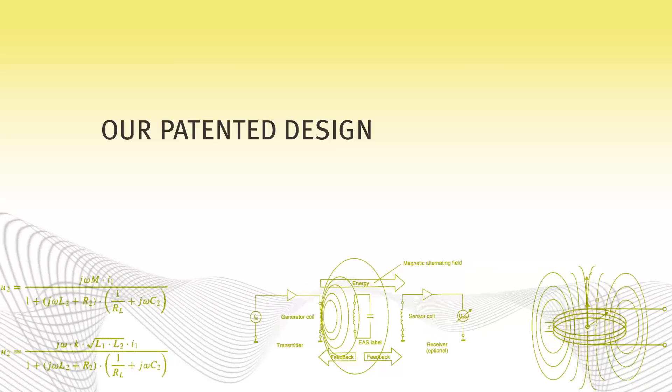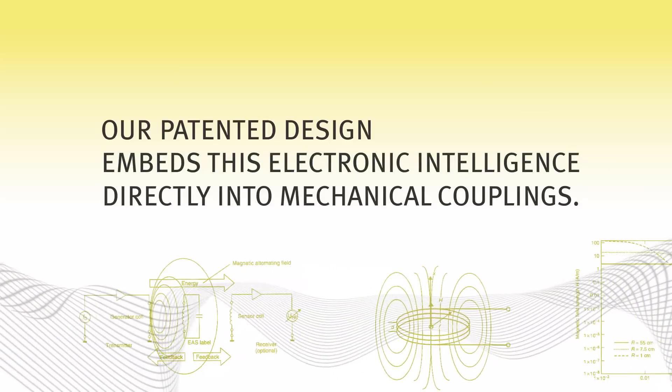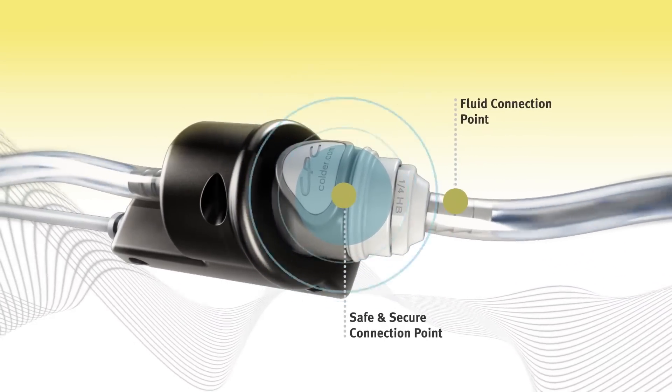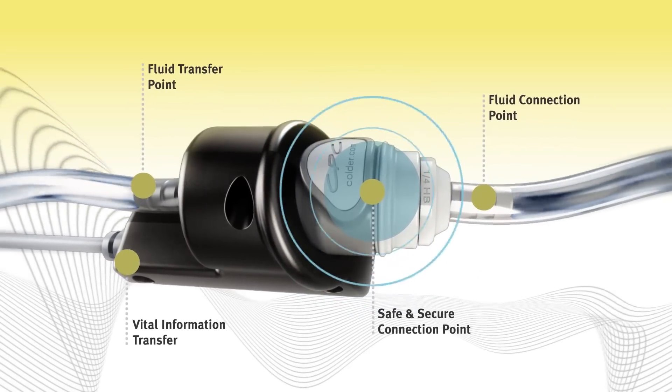Our patented design embeds this electronic intelligence directly into mechanical couplings. A simple Colder click lets you optimize fluid handling control, safety, and capability by transferring both fluids and vital information through the point of connection.